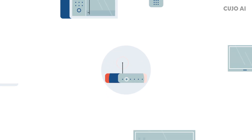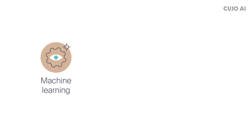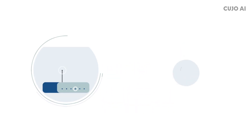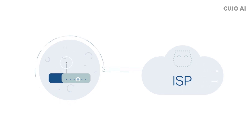Cujo collects and analyzes network traffic locally and in the cloud. It uses machine learning, behavioral analysis, and IP and URL threat intelligence. Instead of decryption and deep packet inspection, Cujo analyzes metadata to ensure that your user data remains private and never leaves your own environment.